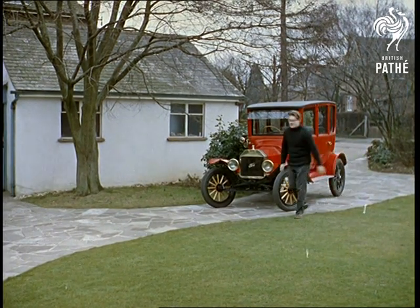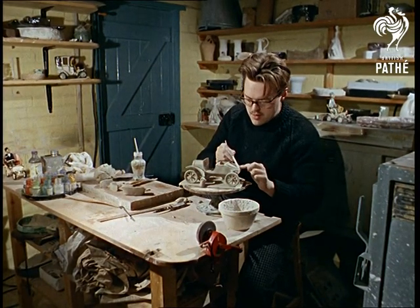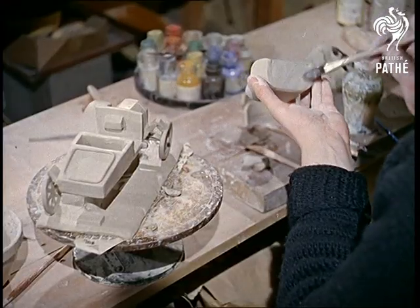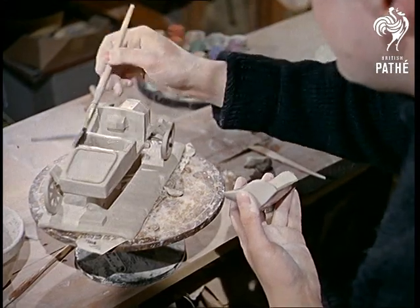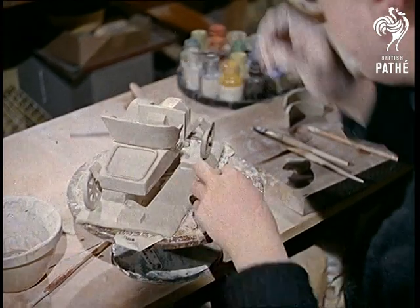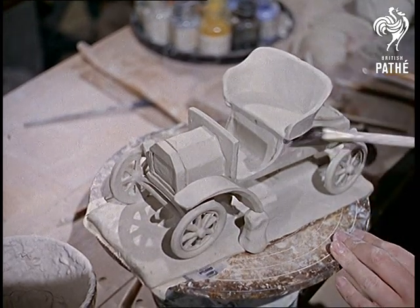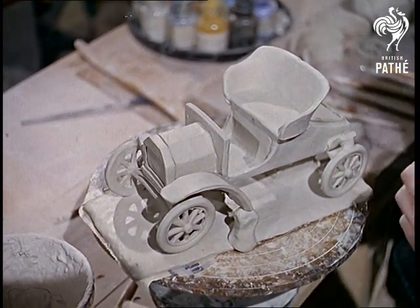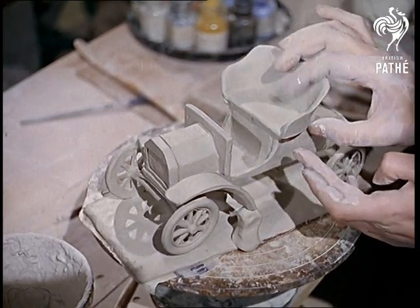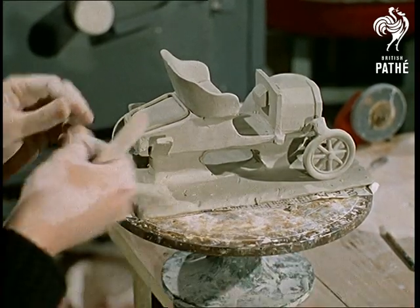He produces beautifully made models in colourful pottery which sell like hot cakes, not only in this country, but in America. It all began about four years ago when Paul made a perfect reproduction of his Model T Ford in the small pottery behind the family house. So many of his friends wanted to buy it that Paul decided to go in for larger scale production.